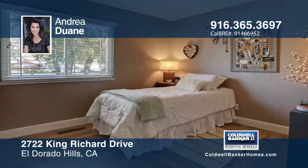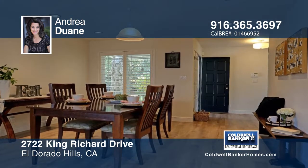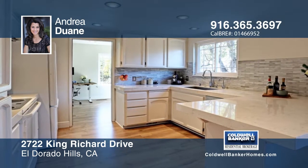Located in a very desirable and established neighborhood, this modern three-bedroom, two-bathroom ranch-style home is beautifully updated with open spaces, making it an absolute delight for entertaining.